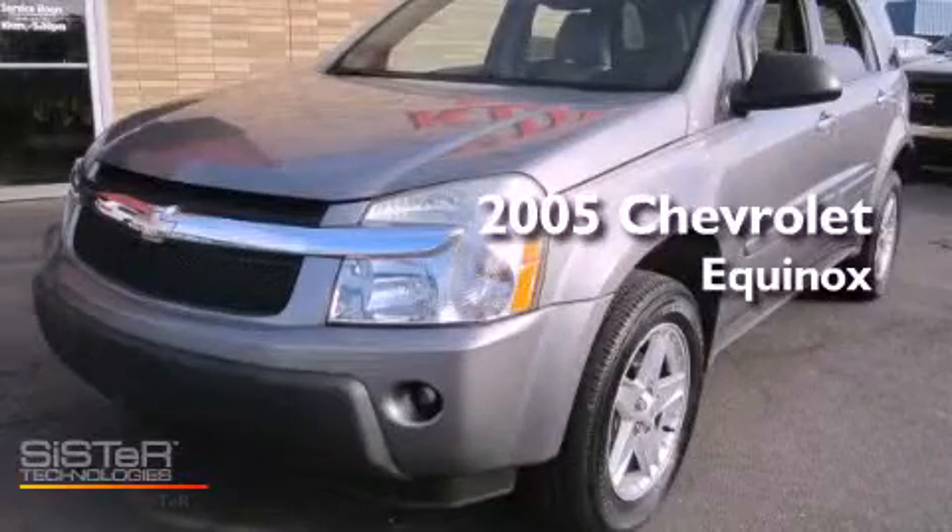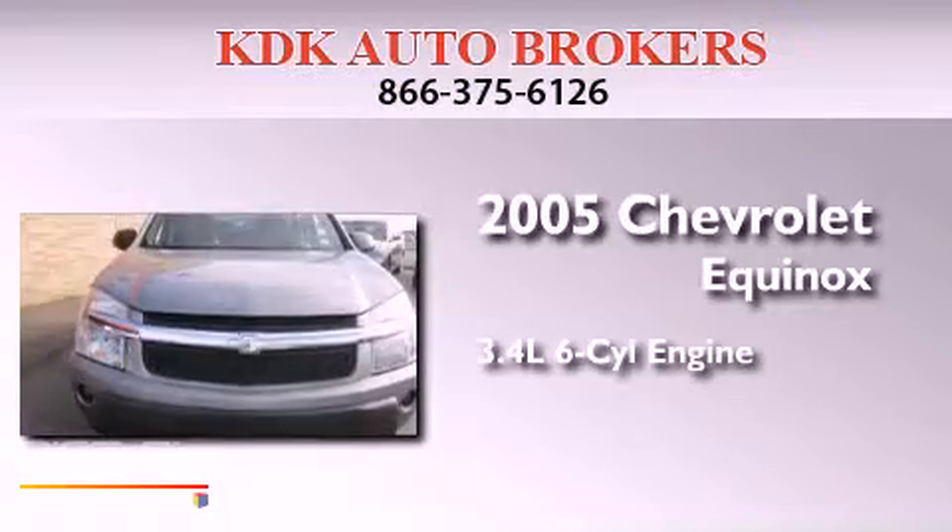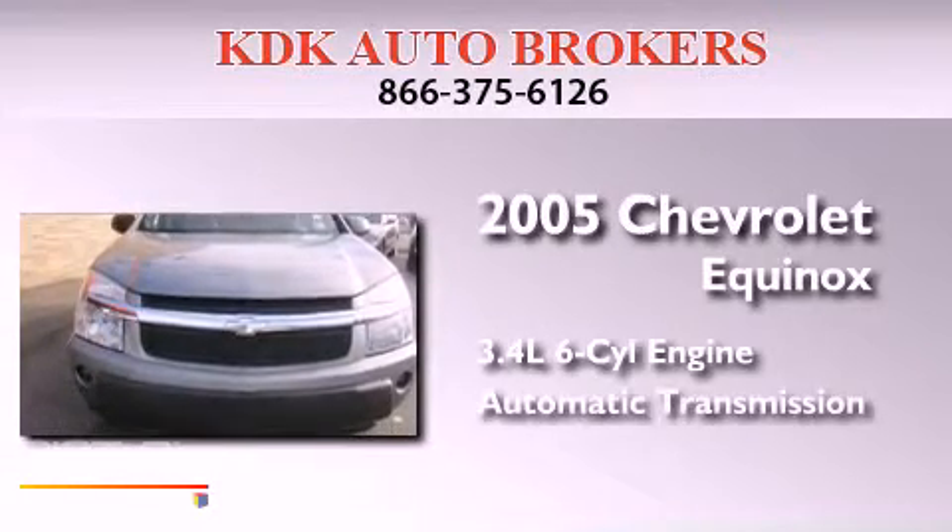This is a 2005 Chevrolet Equinox. There's a 3.4-liter six-cylinder engine and an automatic transmission.